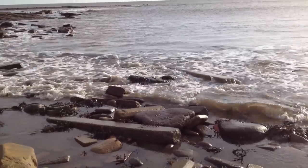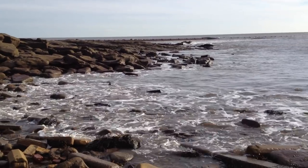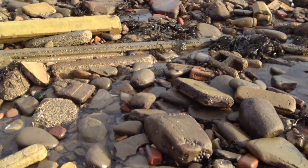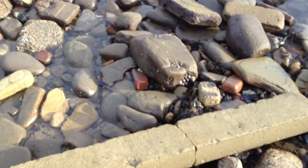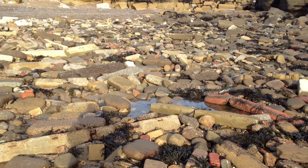Just below Sandy Beach Caravan site, on this pretty much unspoilt coast, you've got a problem with — I don't know what it is — some sort of dumping.